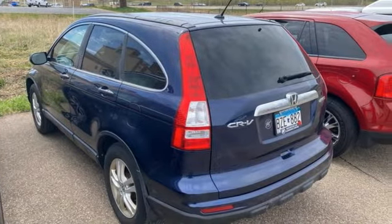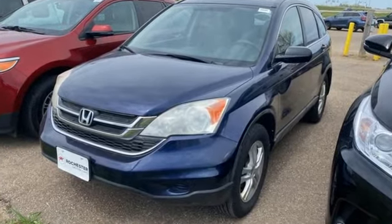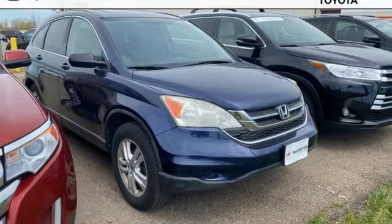AutoWeek finds it as agreeable, practical, all-purpose transportation that's hard to beat. Every Honda's designed with the driver in mind. You need to drive it to believe it. See it for yourself today.